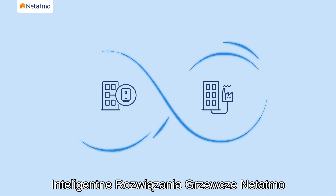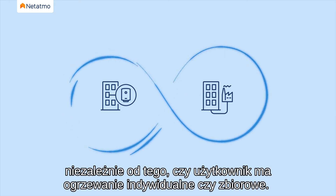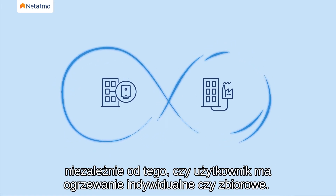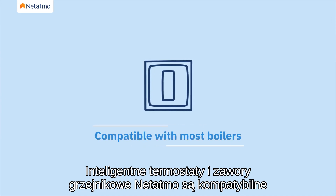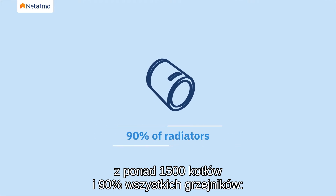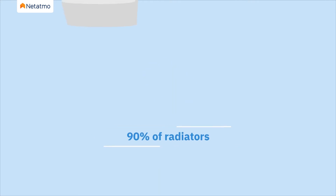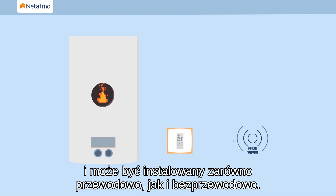Natatmo smart heating solutions are designed to be used anywhere, whether the user has individual or collective heating. Natatmo smart thermostats and radiator valves are compatible with more than 1500 boilers and 90% of all radiators. The smart thermostat connects to an individual boiler and can be installed with wires and wirelessly.